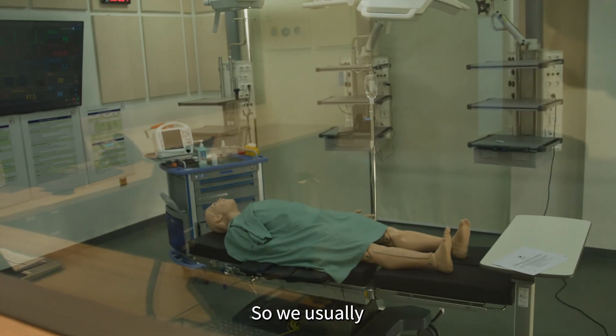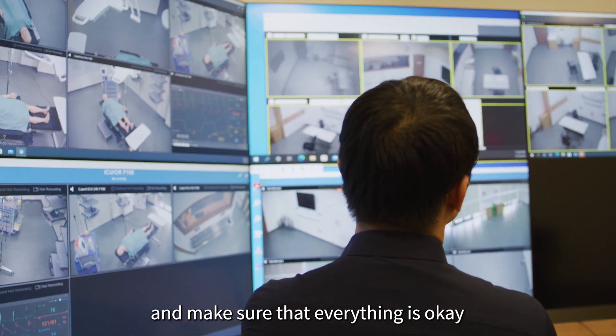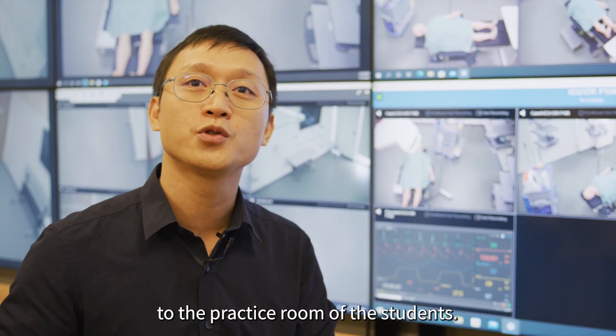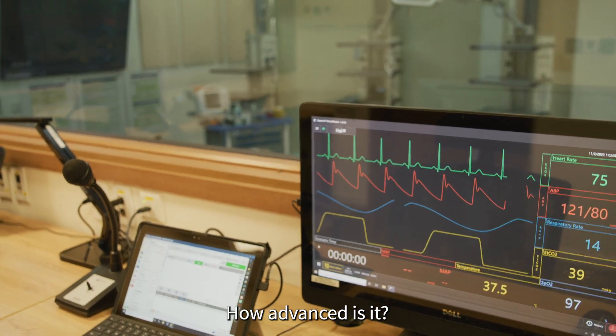We usually don't run the scenario from this room. This room is for monitoring and making sure that everything is okay within the sim center. For the faculty and the technicians, when we run the scenario, we go to the next room — the practice room for the students. This technology seems incredibly new and advanced. How advanced is it?